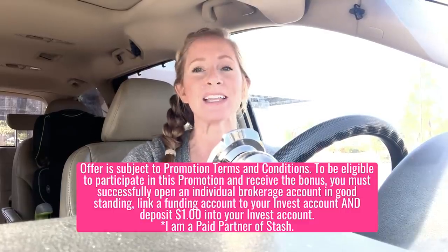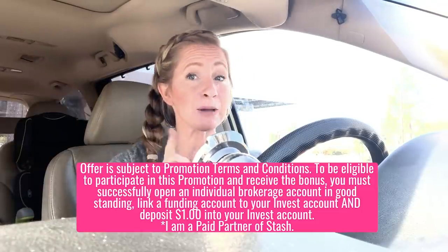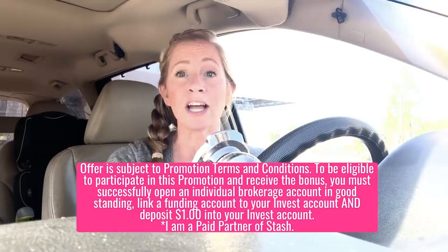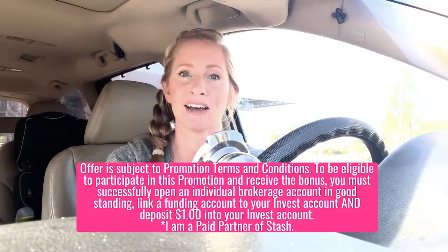Stash breaks whole investments down into smaller, more affordable pieces called fractional shares, so you can buy stocks and funds with as little as $1. And we have a bonus to help you make your first investment. Go to the link in my description to check out Stash, and if you sign up using my link, you'll receive $15 when you sign up and deposit $1 or more into your personal investment account.